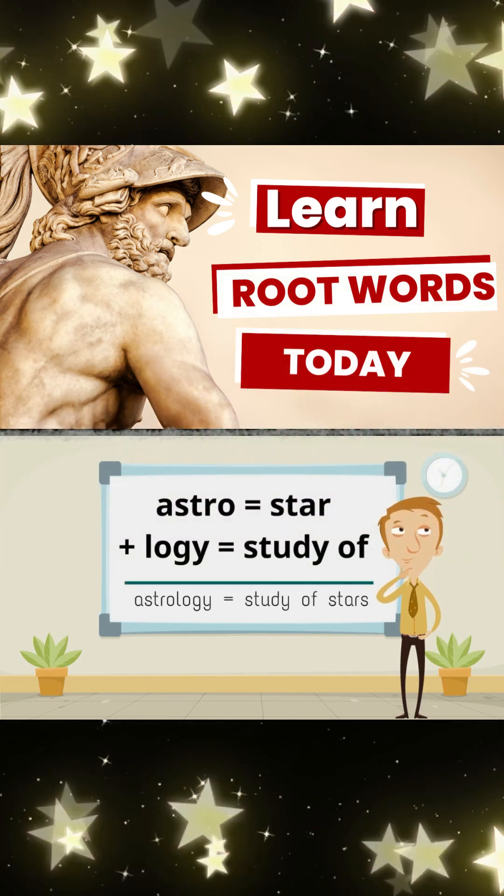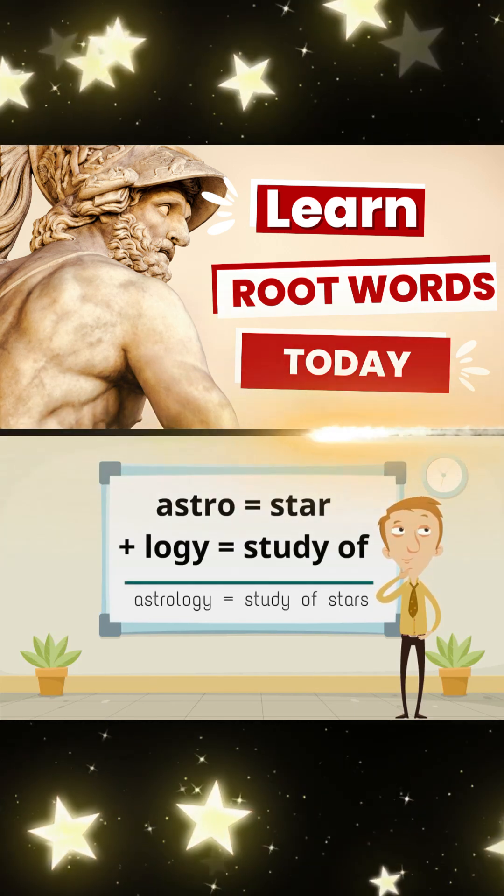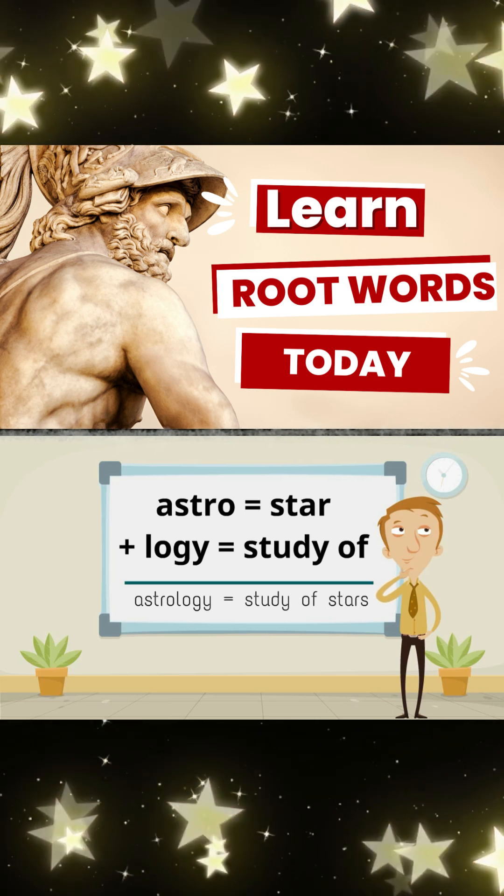Astro, meaning star, and logi, meaning study of, make astrology, meaning the study of stars.